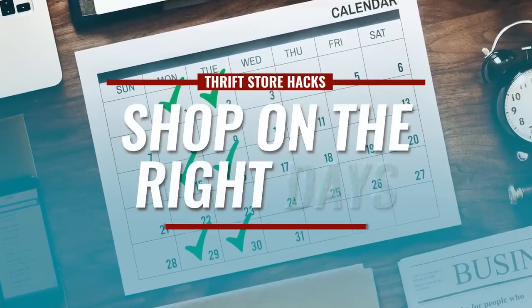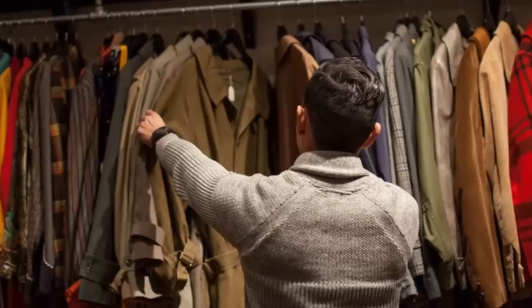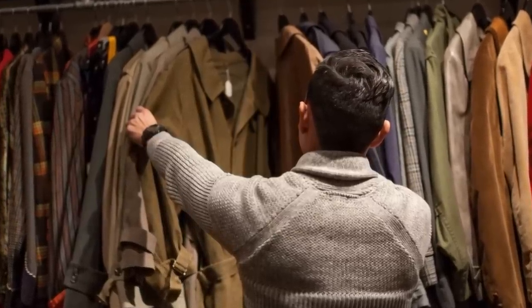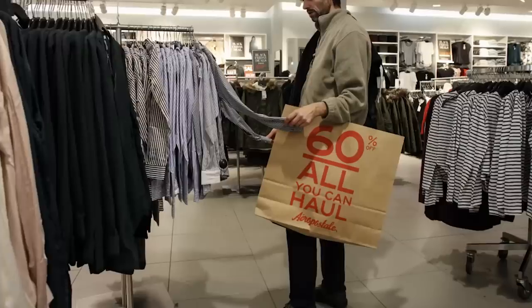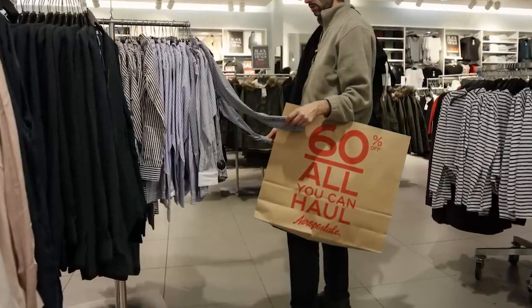Tip number one: shop on the right days. Most donations come into thrift stores on the weekend, which means Monday and Tuesday they're going to be putting them out on the floor. You want to be there when those items are being put out. If you show up 24-48 hours after the fact, you are picking through whatever is left — because there are people who make a living going into these stores, identifying something valuable that's being undersold, doing arbitrage and selling it on eBay. So you want to get in there early to get first dibs.